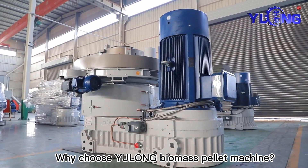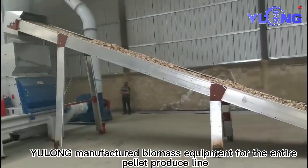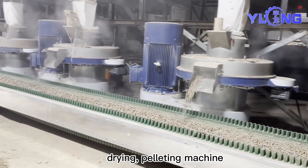Why choose Yulong Biomass Pellet Machine? This video will tell you. Yulong manufactures biomass equipment for the entire pellet production line, such as crushing, pulverizing, drying, and pelleting machines.